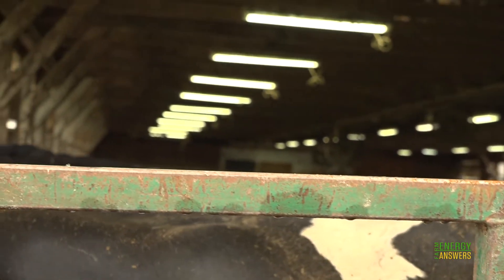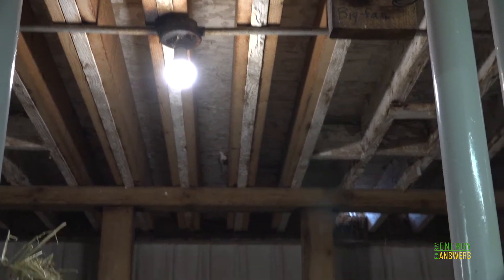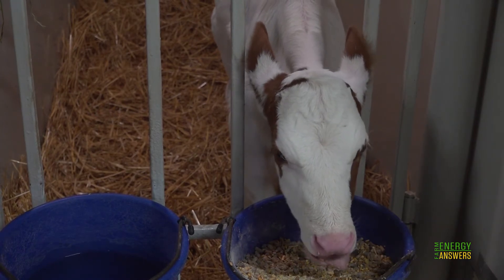We've done LED lighting in our calf barn, our milking barn, and our holding pen, which has tremendously helped take care of the calves better and do a better overall job of seeing the animals and making sure they're healthy and not sick. Illumination is key to herd management, worker safety, and milk production.